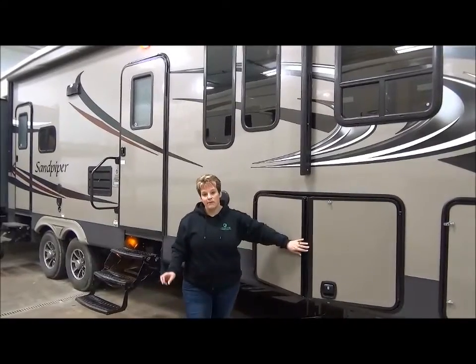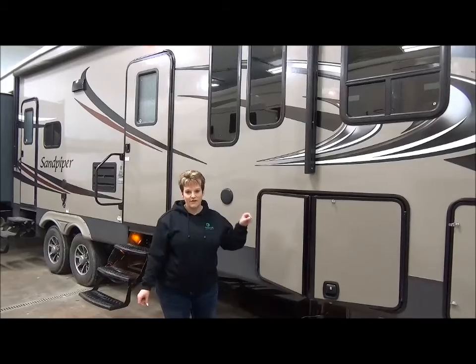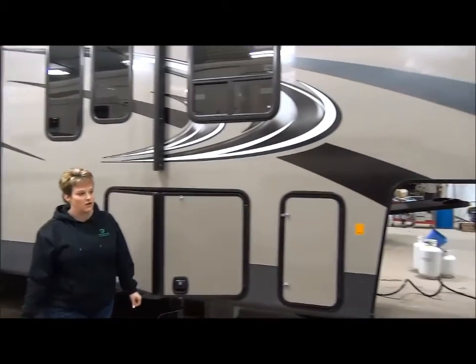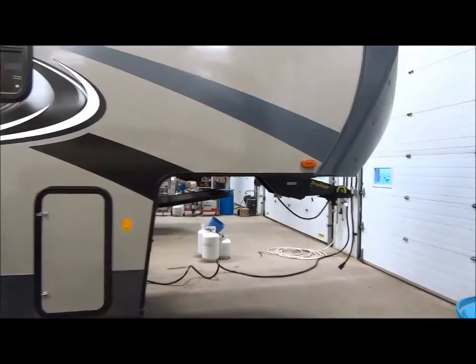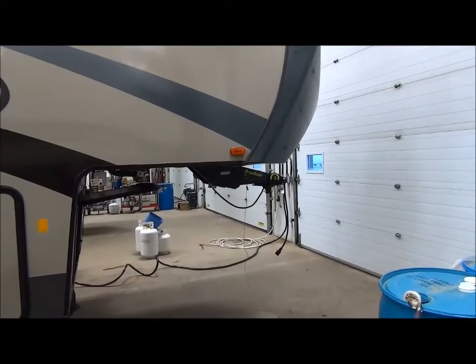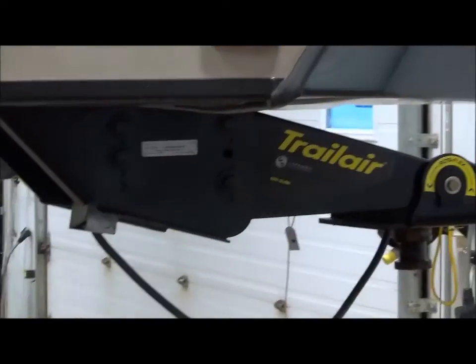This coach weighs in at right around 13,000 pounds dry. It's kind of tough for the camera to get around to the front, but we do have it equipped with the Rotoflex Trail Air hitch, so it's a smoother tow and it eliminates chucking while you're towing your trailer.